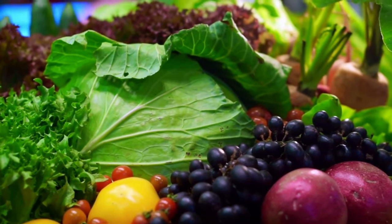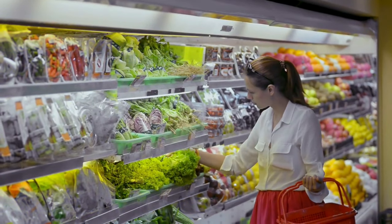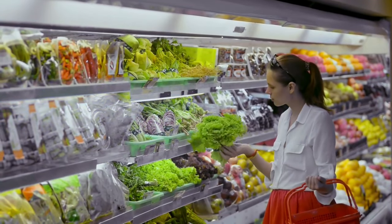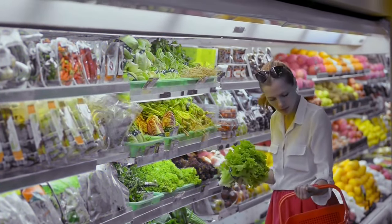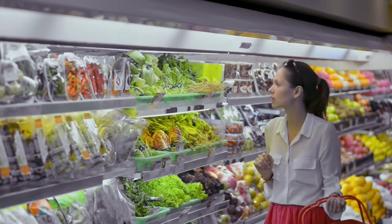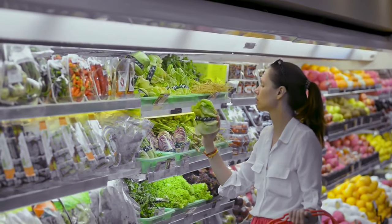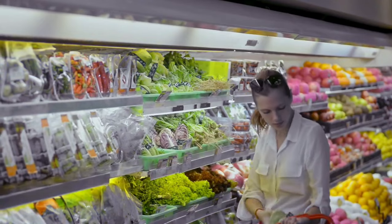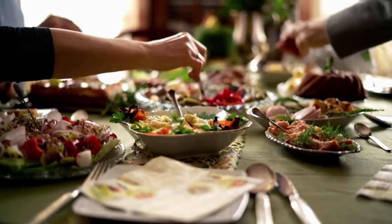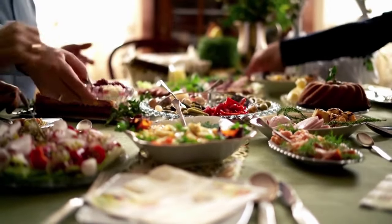There are 8 B vitamins, collectively called B-complex vitamins. These include thiamine B1, riboflavin B2, niacin B3, pantothenic acid B5, pyridoxine B6, biotin B7, folate B9, and cobalamin B12. Though each of these vitamins has unique functions, they generally help your body produce energy and make important molecules in your cells. Aside from B12, your body cannot store these vitamins for long periods, so you have to replenish them regularly through food.